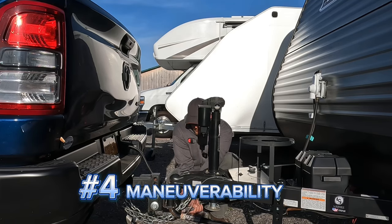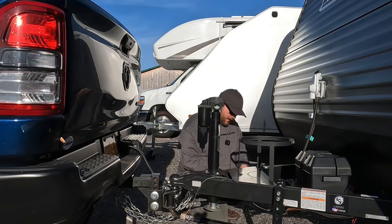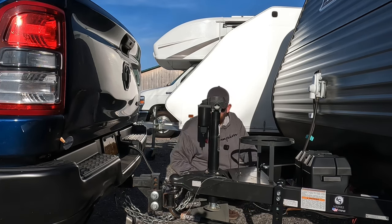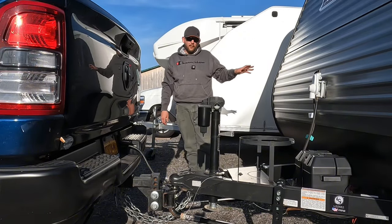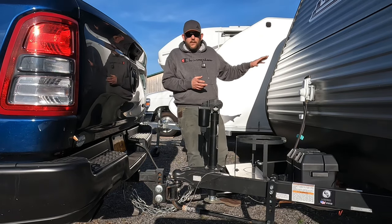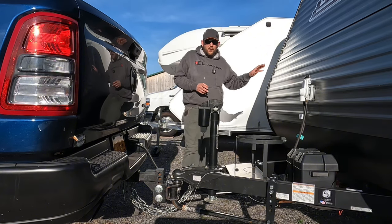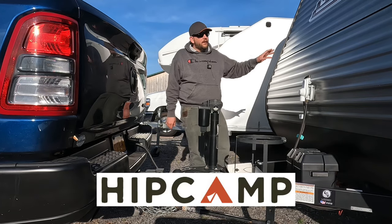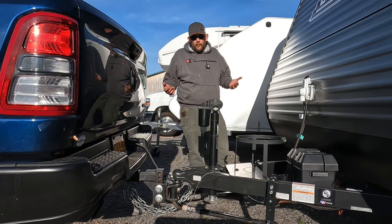Number four: maneuverability. We all know how tight it can be on campground roads, and I've seen horror stories of people trying to back up their 30, 40, or 50-foot rigs. These smaller RVs can fit in anywhere and they're not hard to back up at all. It also opens up way more flexibility for going off-grid. We use HipCamp a lot, for example — we'll put a description down below — and this thing is so easy to get back around trees and wherever you need to be. Definitely something to consider before purchasing.